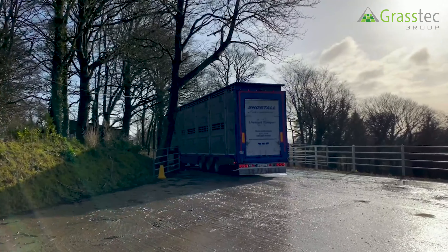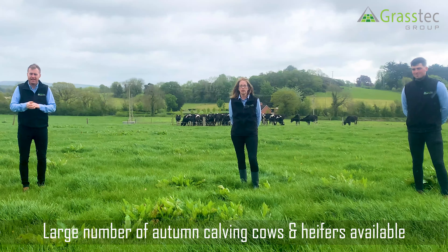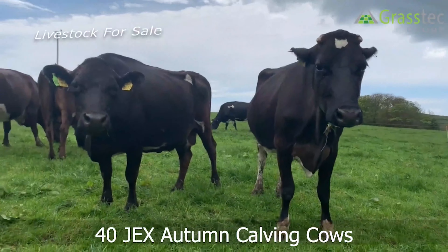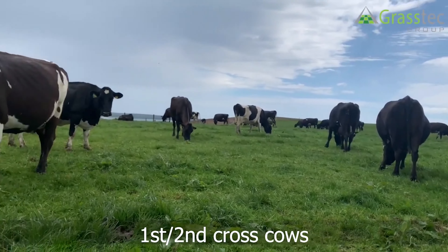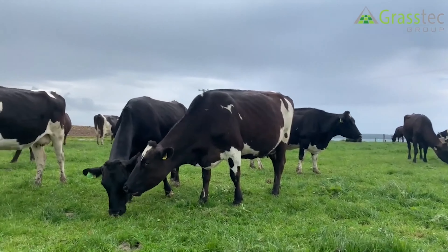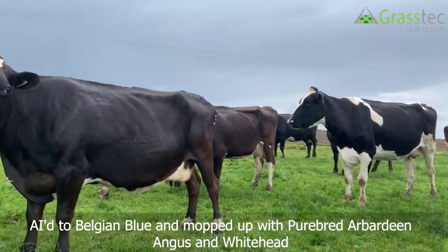The autumn calving stock have been scanned and we have a large number of autumnal calf heifers for sale. You can see in the videos here the different batches that are available at the moment. The cows are also being dried off and are available for sale as well, so please feel free to give us a call and hopefully we'll be able to find stock to suit your requirements. See you next time, bye.